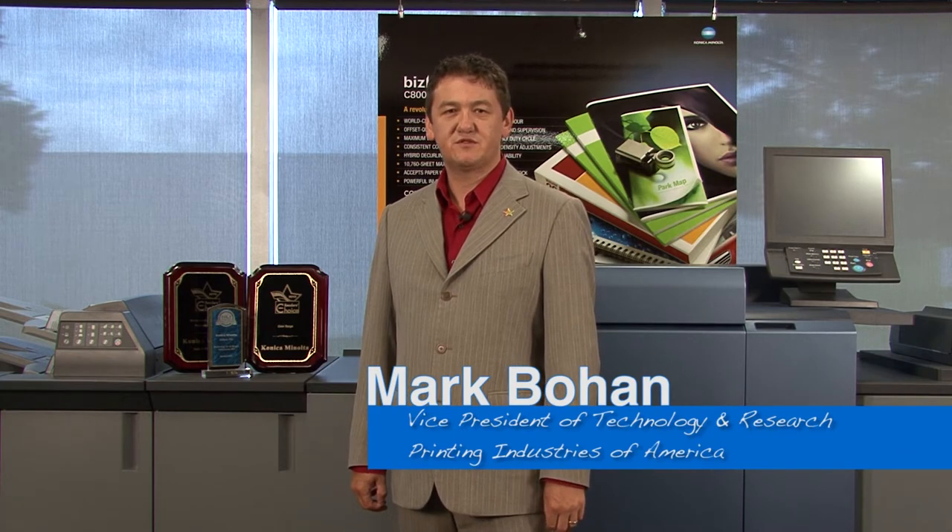My name is Mark Byrne. I'm Vice President of Technology and Research for Printing Industries of America. We're the world's largest graphic arts trade association with over 10,000 member companies. We help our members, along with the affiliates, to grow by increasing efficiency, productivity and profitability. We characterize this through advocacy, education, research and technical information.